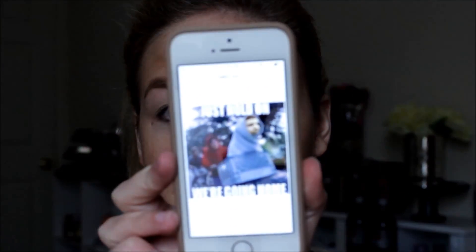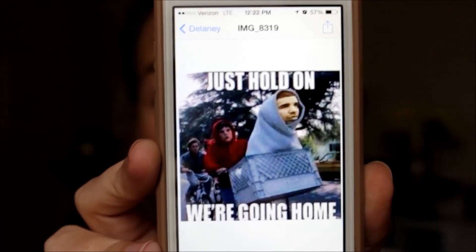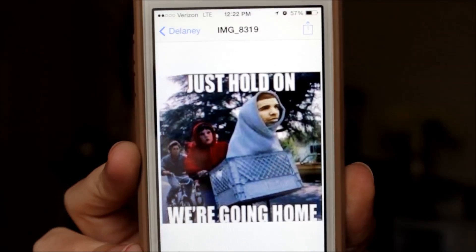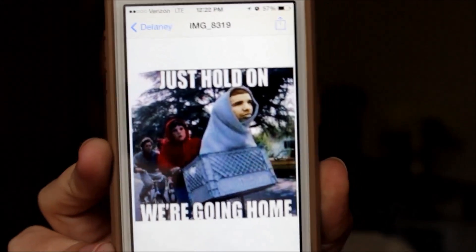I have to show you before I start this picture I found on Instagram the other night — I literally busted out laughing at it. It says 'Just Hold On, We're Going Home' and it's Drake in an ET basket. It looks so real! I literally cracked up. I don't know, it takes a lot to make me laugh but that picture did it for me.